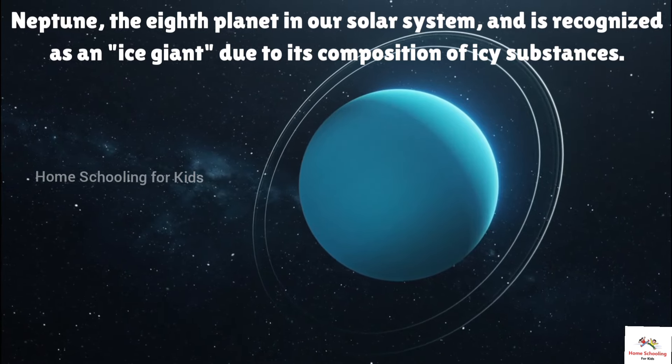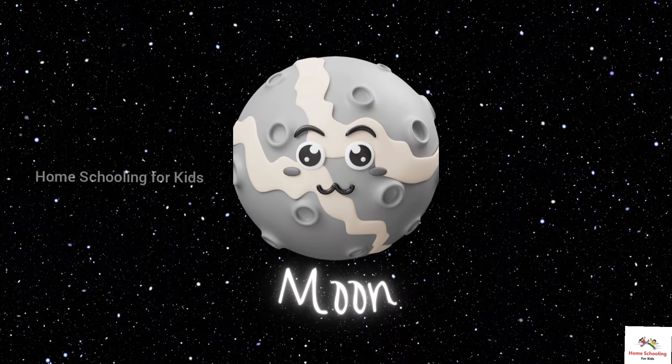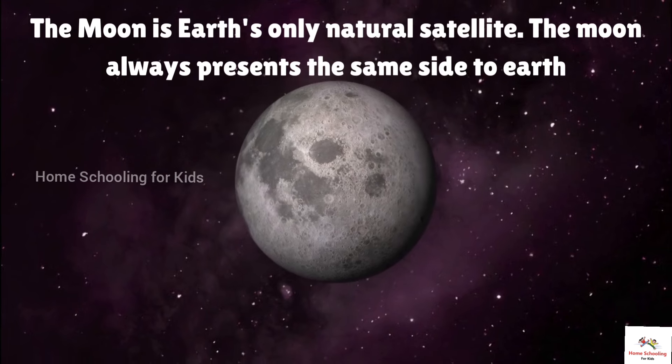This is the Moon. The Moon is Earth's only natural satellite, and it always presents the same side to Earth.